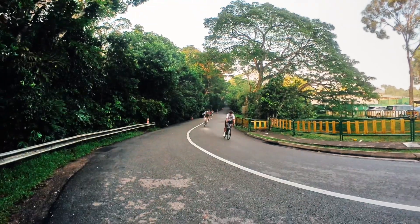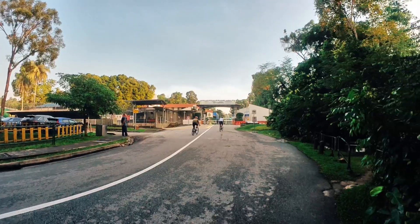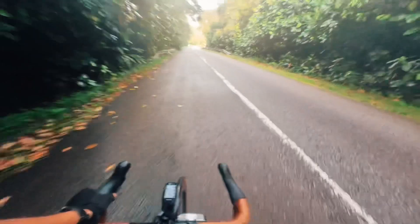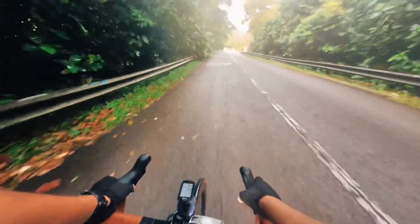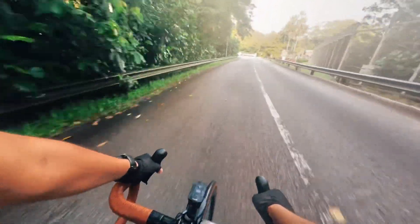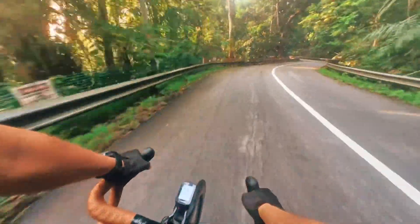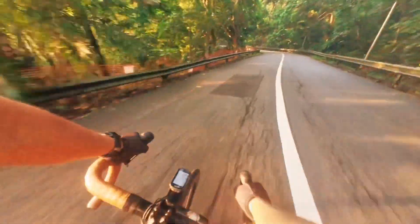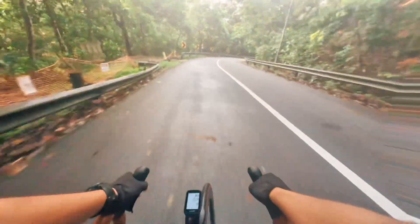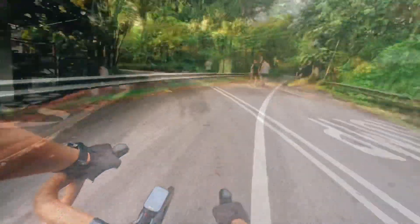This is the end of the rifle range. You can see Sam, Melvin, and JD. Now we're done with the rifle range and heading towards Adam Road Food Centre. We're going to take a break and have our famous sugar cane. The guys introduced me to that sugar cane about four or five months back, and since then you've been craving for it — especially on this route. That's our pit stop.